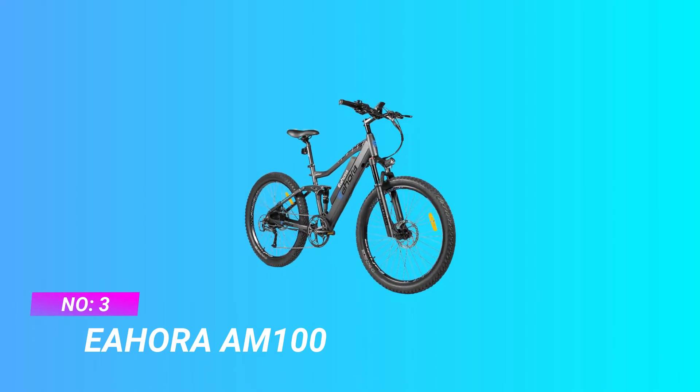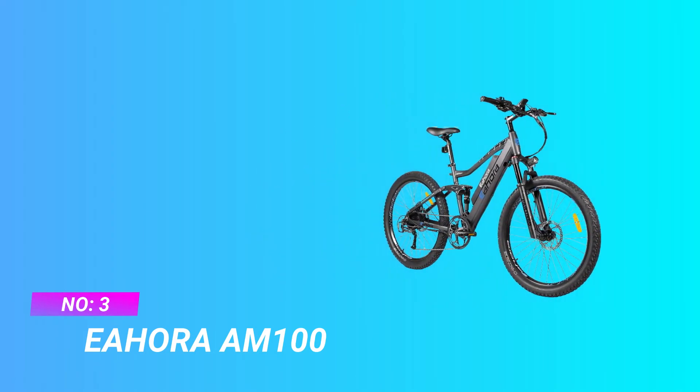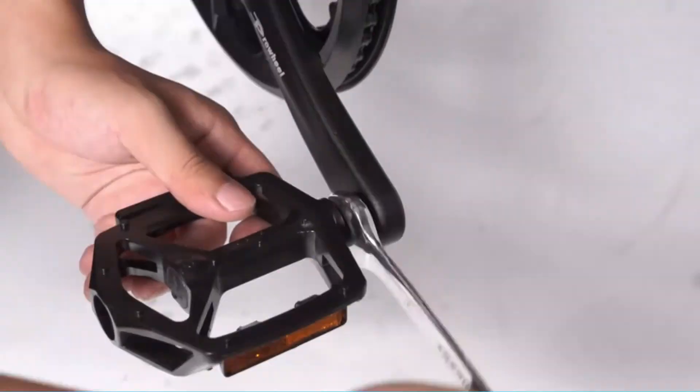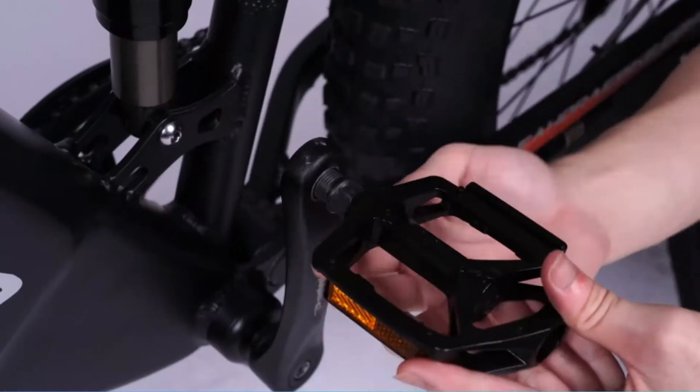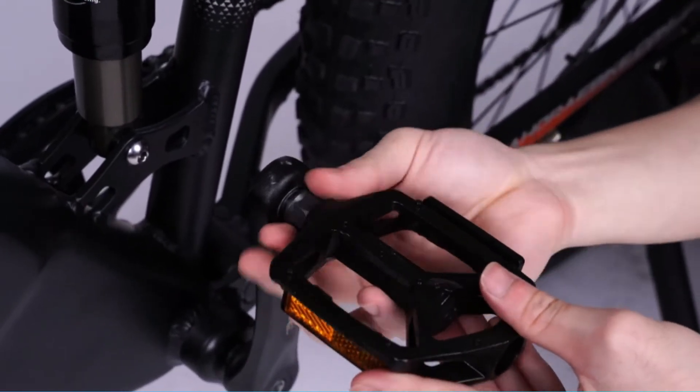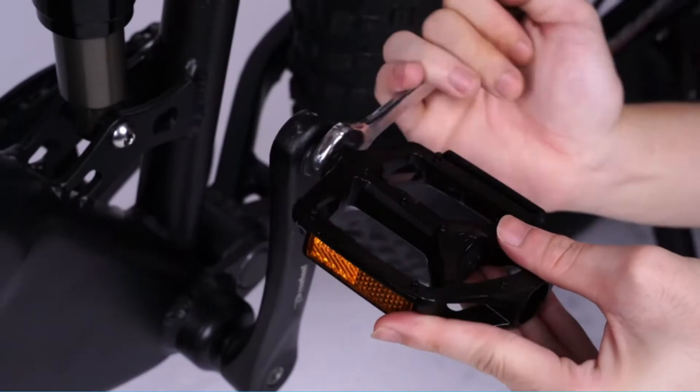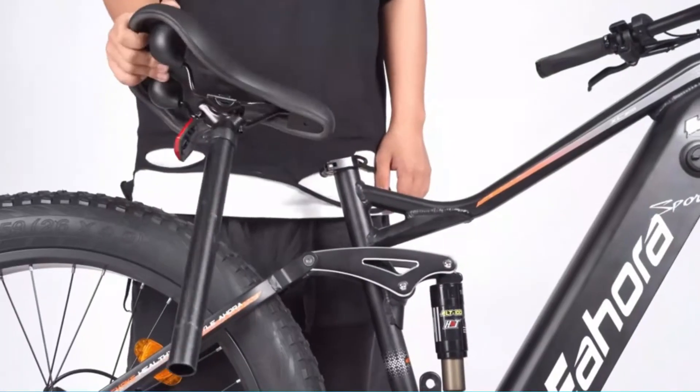Number 3: Eaura M100 — a bike under $2,000. The AM100 Plus 500W electric bike is equipped with a 500W high-speed brushless motor. It increases hill climbing power, provides enough power for your daily commute, sailing on the mountain, or winding along your favorite trail.